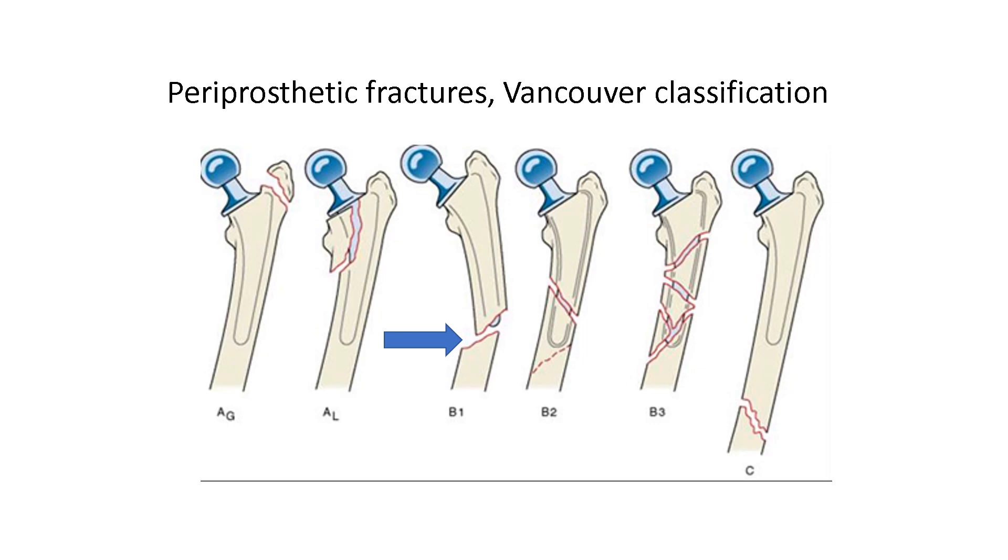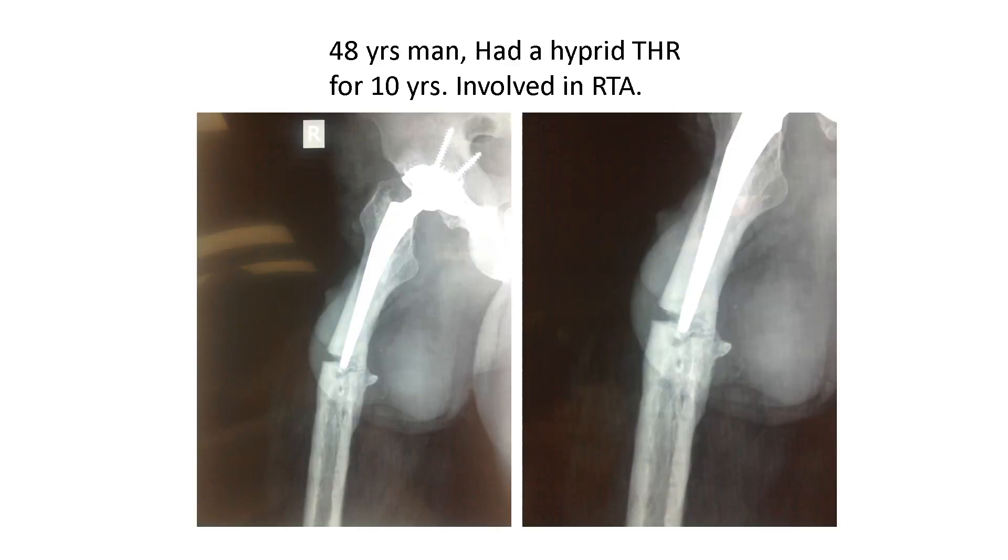You know the Vancouver classification for the fracture, and you can see this is the type B1 as the arrow points. This is a 48-year-old man who had a total hip replacement, hybrid type with cementless cup and cemented stem. Unfortunately, he was involved in a road traffic accident, sustaining this fracture as you can see.